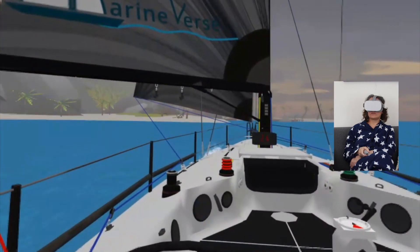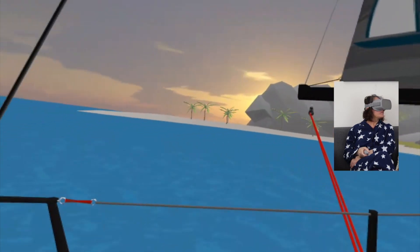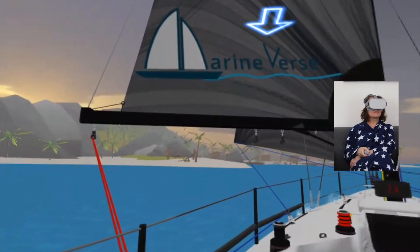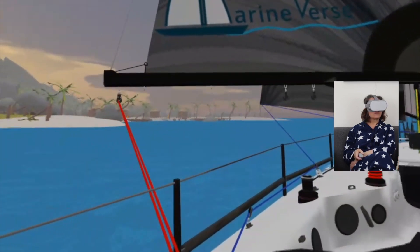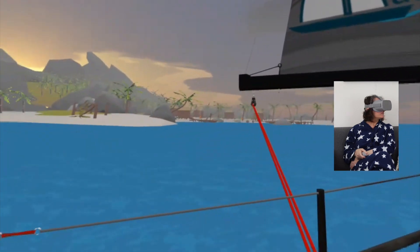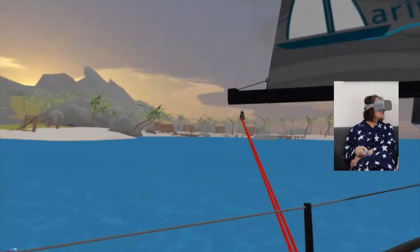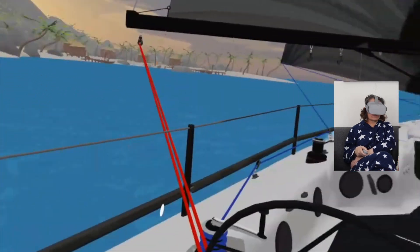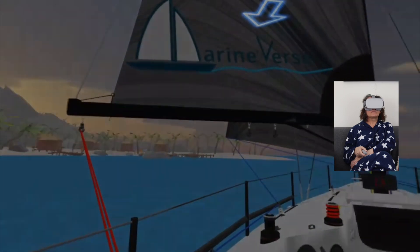I just wish that there were more things to see around in the ocean, because there are moments where all you see is water and sky. I wish there would sometimes be a little more things for you to look at. This is a very nice example — we are passing by an island, so let's look around. It's really really cool.